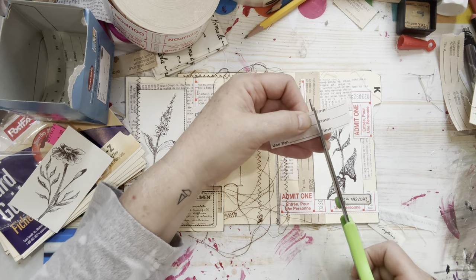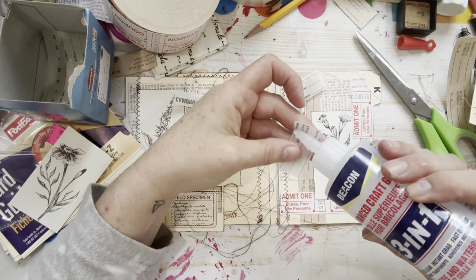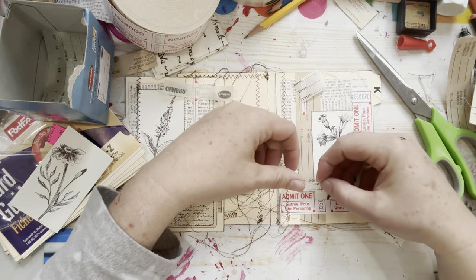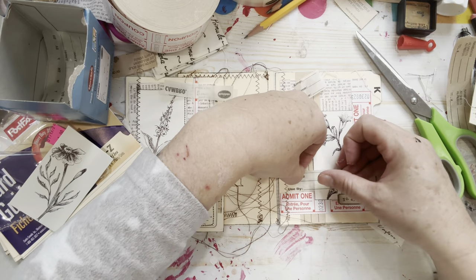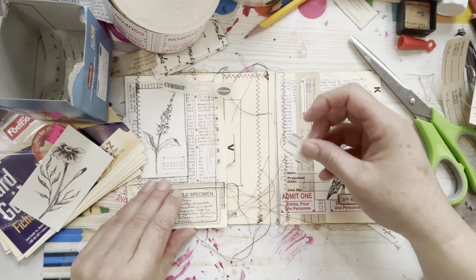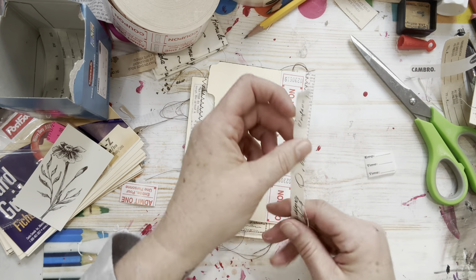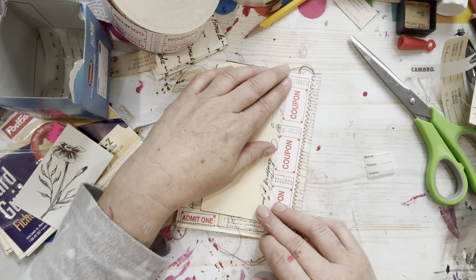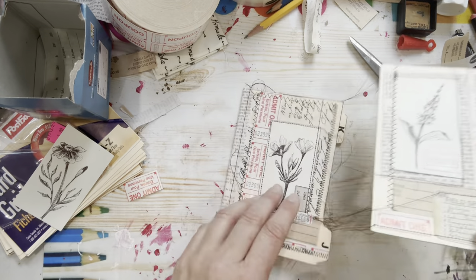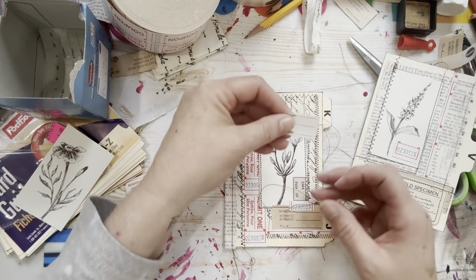I'm just going to add these because I forgot to include them — I really like these papers. They're definitely old because there's no stick left to them. Food storage label dates — you never know what you're going to find. I've got this little piece left, let's find somewhere to put it, and also this little piece of fabric. You're going to have more scraps, but it's just another excuse to get busy playing with papers — we don't mind scraps.